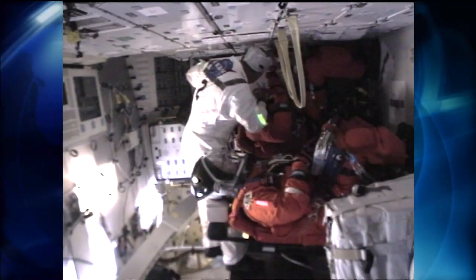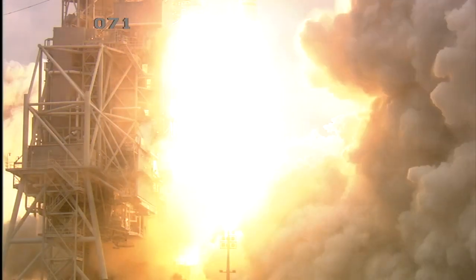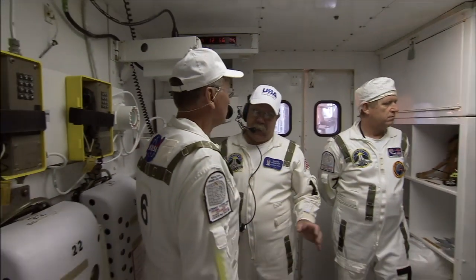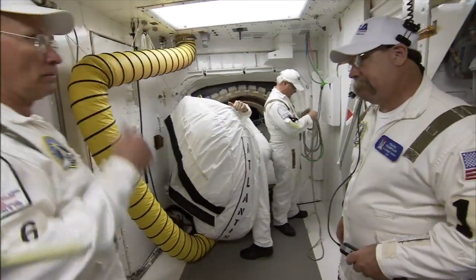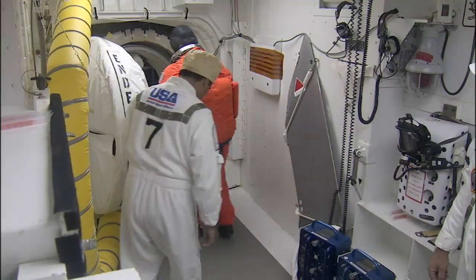The closeout crew is the last to shake the gloved hands of space shuttle astronauts before they rocket into orbit from NASA's Kennedy Space Center in Florida. We close the vehicle out for flight, which means we take out anything that doesn't fly, we put in what needs to fly, we put the astronauts in, strap them in, and we close the hatch for flight.